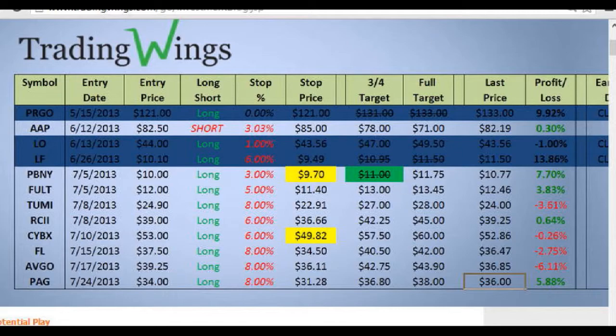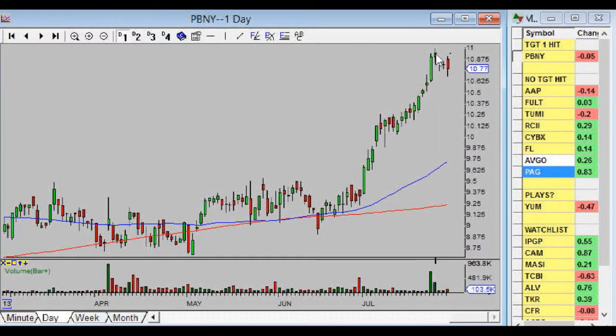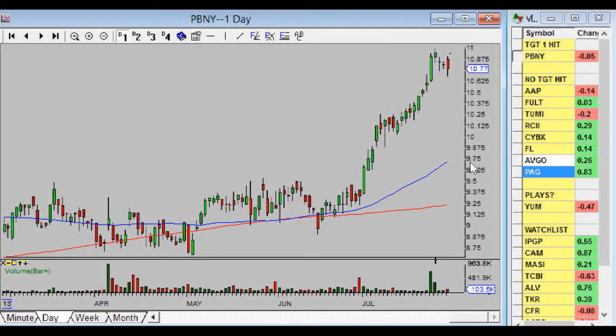If you look at our spreadsheet, we hit the $11 target — to the penny almost — and now we're just looking for $11.75. Going back to the chart, we hit $11, and now we're going to wait for $11.75. In my opinion we're going to either hold up here like the market did nothing for five or six days, or pull back and have to wait a bit longer. The good news is we're only risking three percent now, and we already made nine percent on most of our position.